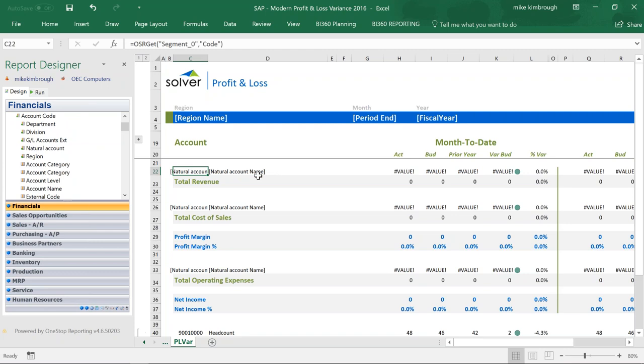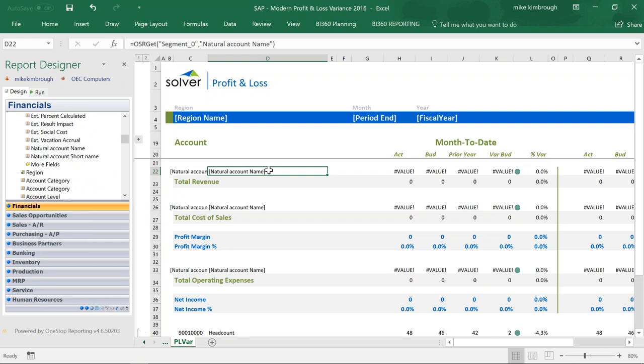If I want the natural account name, I just expand natural account and drag the natural account name — it's an attribute of natural account. Once I have my account in, I can filter the accounts, create roll-ups, filter individual accounts, or use ranges like 1000 to 5000. Anything I add to my chart of accounts in B1 will automatically be included unless I go back and exclude it, which is very important so you don't forget newly added accounts in your financial reporting.